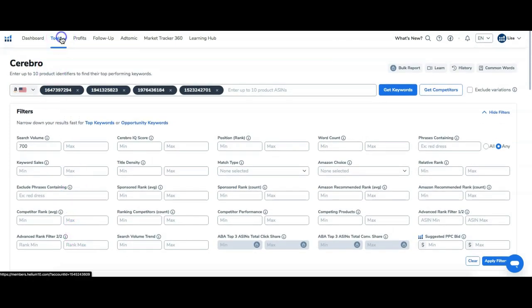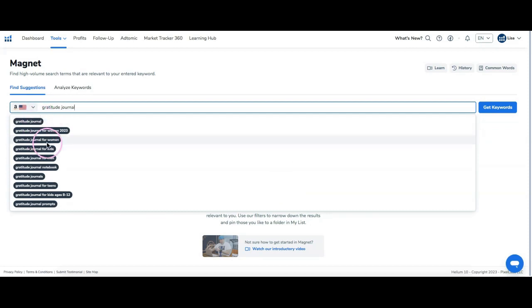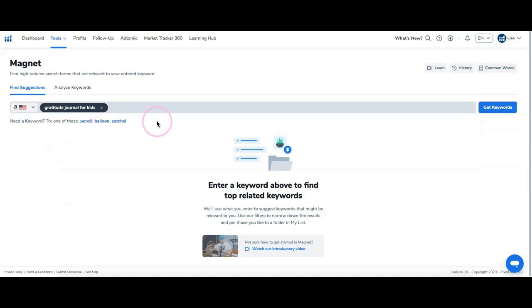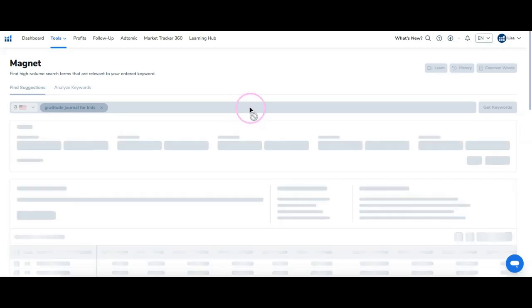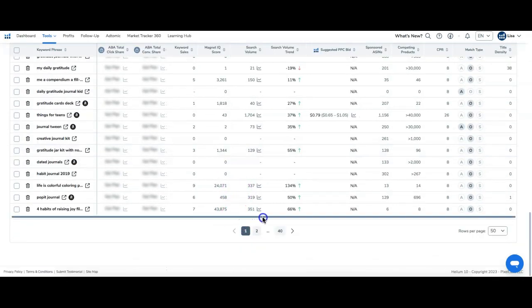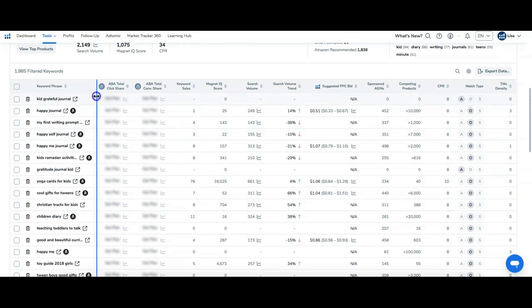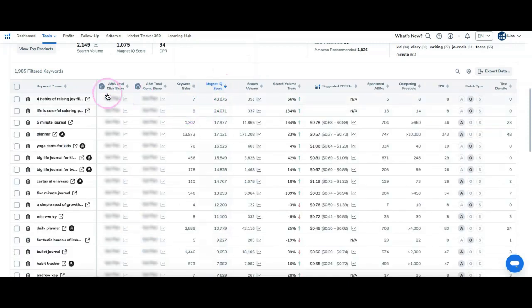The next tool I want to show you is called Magnet. With Magnet, I can put in a keyword — I'll use 'gratitude journal for kids' — and it'll start to populate. I'll run a new search, and this is going to give us high-volume search terms related to 'gratitude journal for kids.' I'll sort it again by IQ score because I want to make sure I get one that has a high score — it works the same as Cerebro.